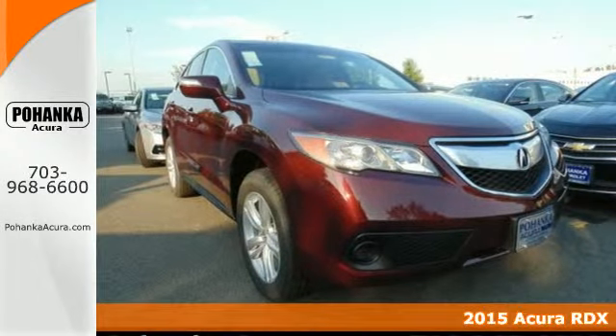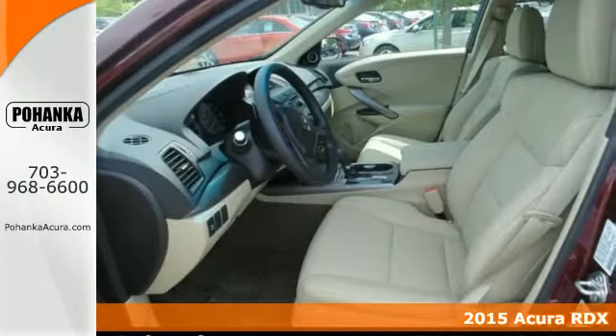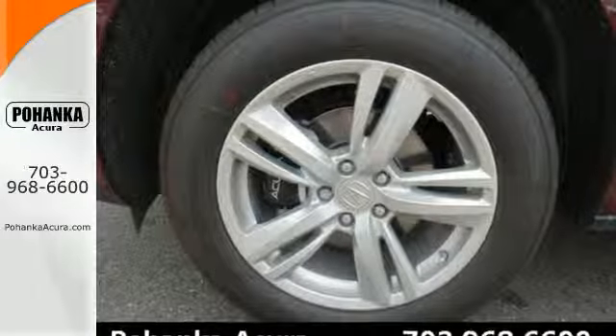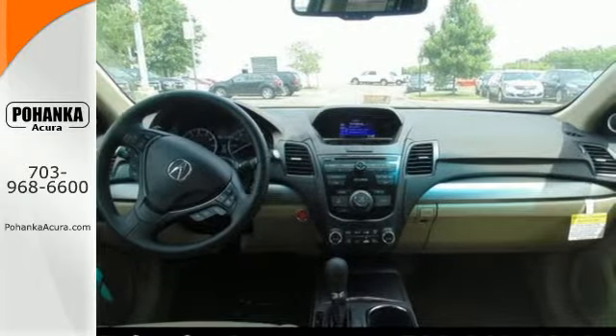Here's a 2015 Acura RDX. Slip behind the wheel of this compact luxury crossover and enjoy elegant perforated leather upholstery and heated front seats. Your passengers will enjoy plenty of legroom, or if you are hauling gear, you'll enjoy over 75 cubic feet of flat cargo space.